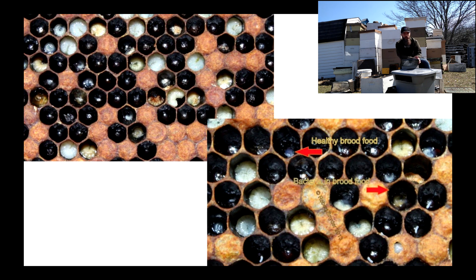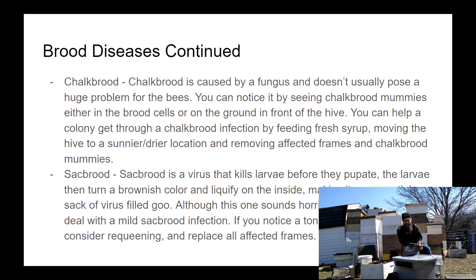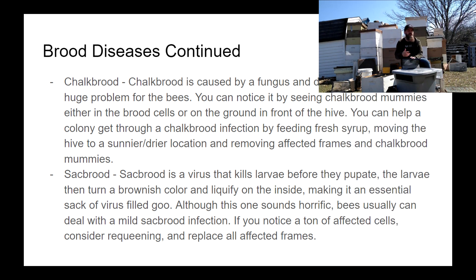Now on to some lesser diseases. Chalkbrood is another brood disease that's not a major concern. I see it a lot in spring, and more in shaded hives than sunny ones. Chalkbrood is a fungal infection that kills the brood and turns it into what looks like chalky mummies. You'll see those chalky mummies inside cells, and usually also on the baseboard or on the ground in front of the hive. The fix is similar to EFB: feed fresh syrup, remove affected frames, and wait for it to clear.